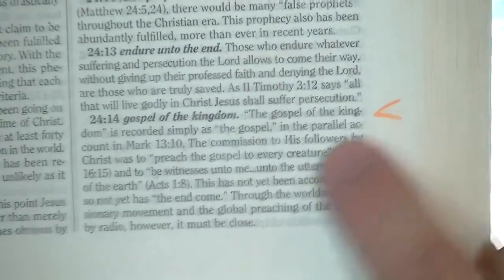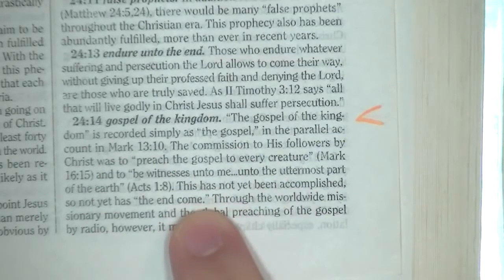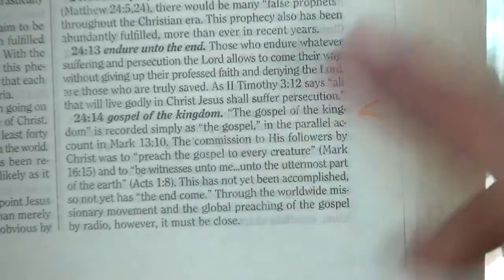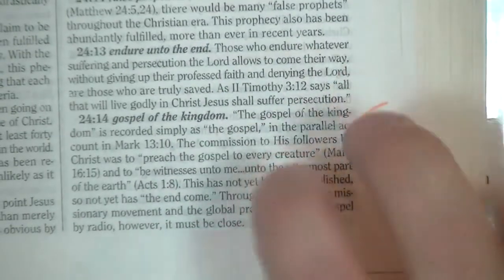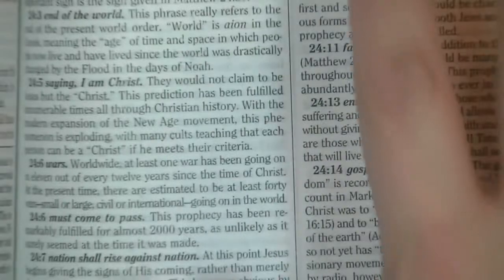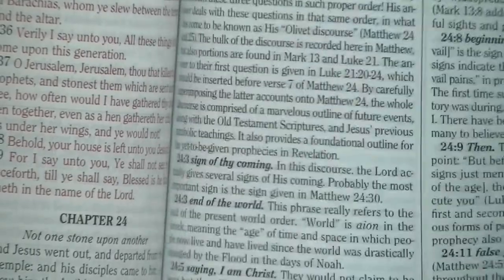Moving to Matthew chapter 24, he continues messing up in the footnotes. He says 'Gospel of the Kingdom' is recorded simply as 'the Gospel' in Mark 13:10, and implies this is basically the gospel we're preaching. But this gospel of the kingdom comes in the time of Jacob's trouble — he's not rightly dividing the scriptures. Dr. Morris is very guilty of that. These notes are going to lead people astray. I'm just sorry, that's the way it is.